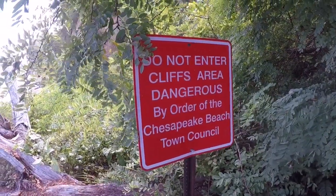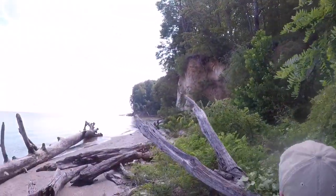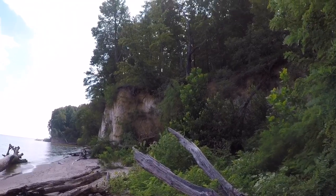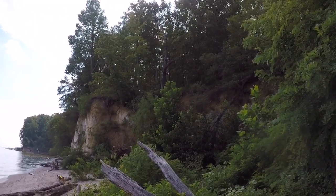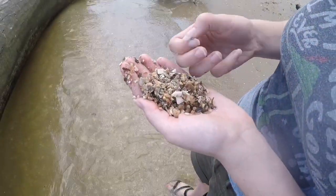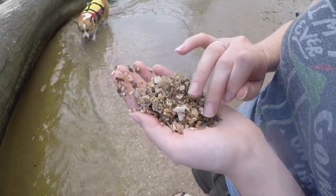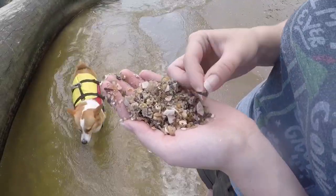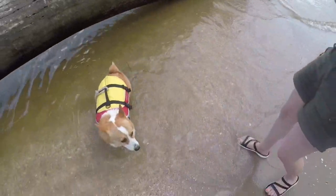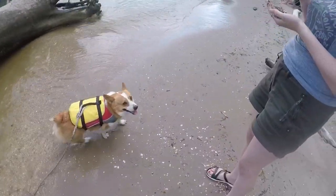As you can see, we're not allowed to enter, but there are the cliffs right there — just these massive chunks of earth sprouting out of the ground. I'm going to find another shark tooth. Morty, out of the water! Come here boy. He's a salty corgi — he knows.